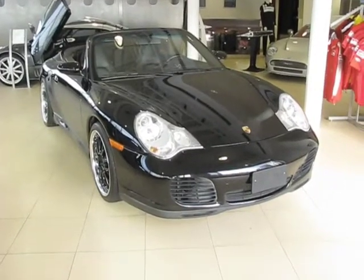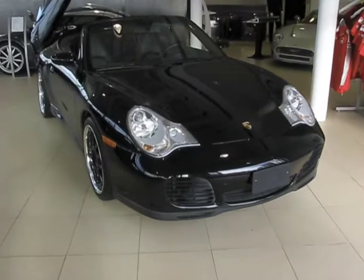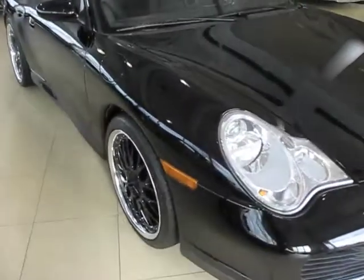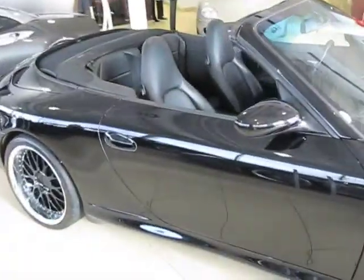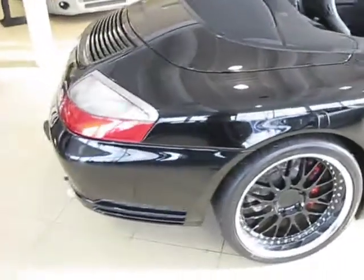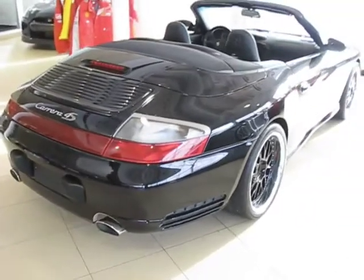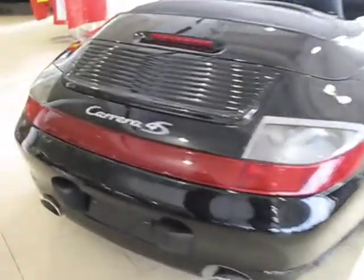This is Lawrence Romanoski from the Distinctive Collection in Calgary, Canada, and what we have here is a triple black Porsche 911 C4S Cabrio. This is the 996 version of the 911, produced from 1999 to 2005, and it was replaced by the 997 car.